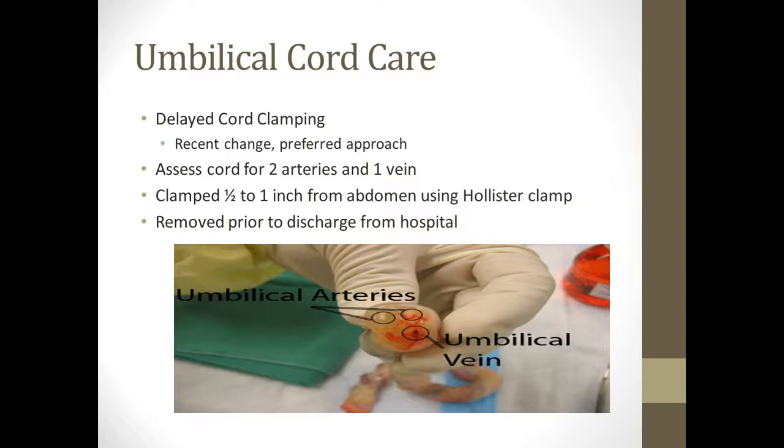That umbilical cord turns black and dries up, then will eventually fall off within two weeks. This is one thing we always need to educate parents on, especially first-time parents, because it can be pretty scary. When they go in to change the diaper, they may actually find it in the diaper, or it might fall off while they're wiping baby. It does not hurt the baby — it's basically dead tissue, kind of like a fingernail. We just need to make sure we're educating our parents about that.